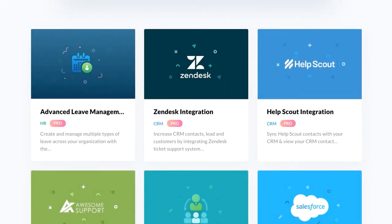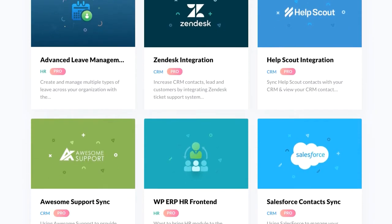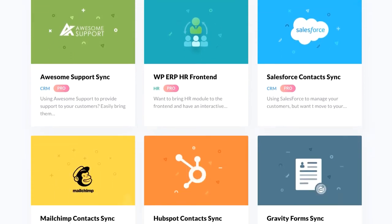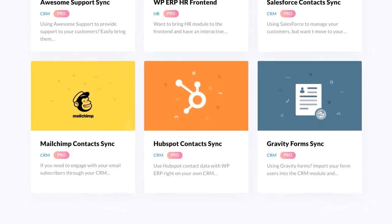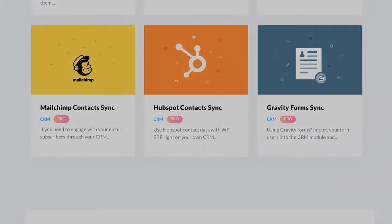Some amazing pre-added extensions of WP ERP Pro include advanced lead management, HR front-end to manage WP ERP from the front-end, Zendesk integration to provide customer support, Help Scout, Awesome Support, Salesforce to sync all your contacts, HubSpot, Gravity Forms, MailChimp, and many more.